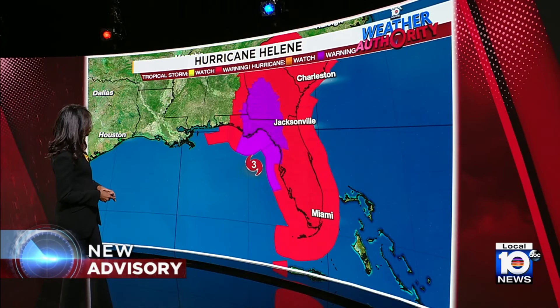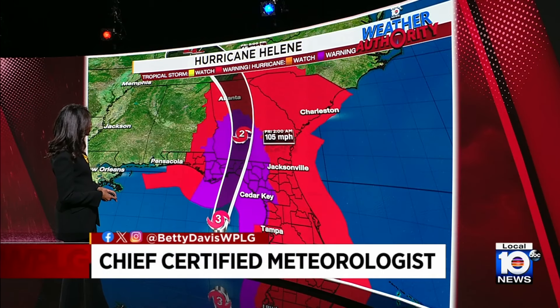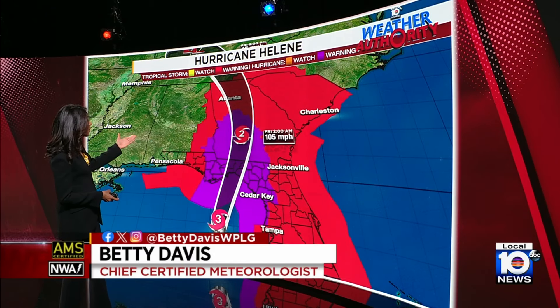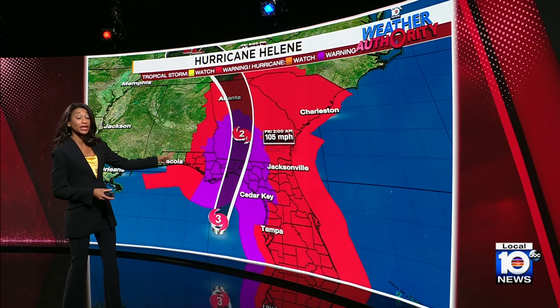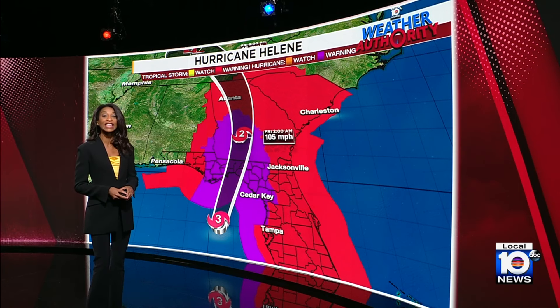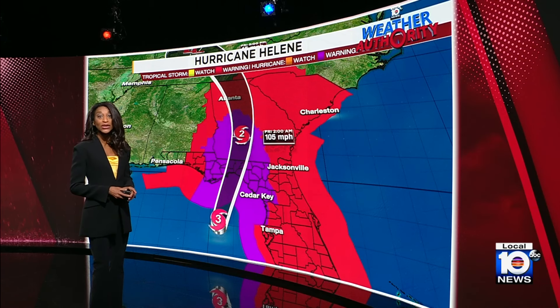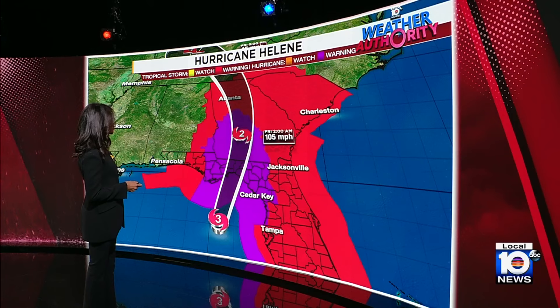The forecast track shows no change — it heads toward the Big Bend of Florida and then up into Georgia. In the early hours of Friday morning, even as it moves inland and weakens, it is still forecast to be a strong Category 2 hurricane. Hurricane warnings and tropical storm warnings reach up into South Carolina and a portion of the southern Appalachians as well.